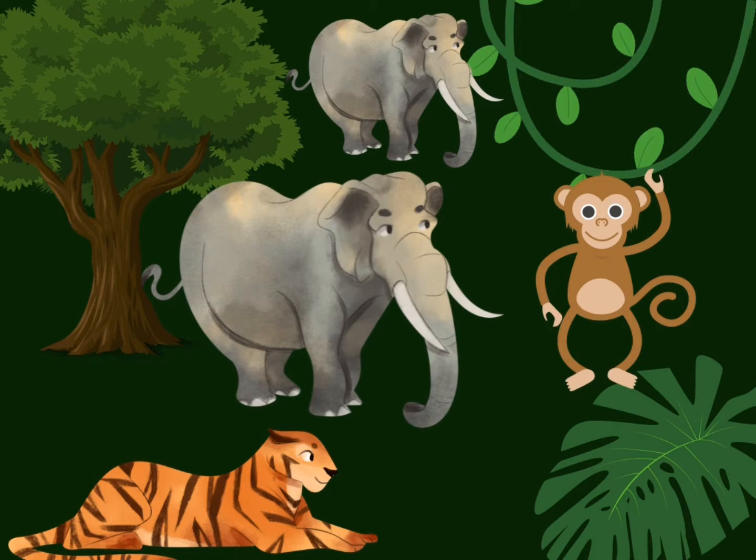If you want to be a tiger, growl out loud. Roar! If you want to be a tiger, growl out loud. If you want to be a tiger, really want to be a tiger, if you want to be a tiger, growl out loud. Good!